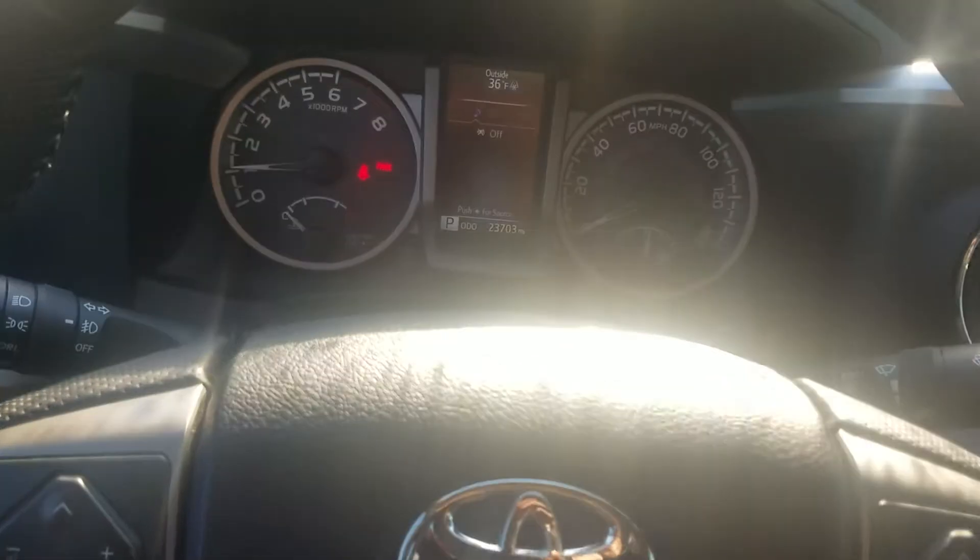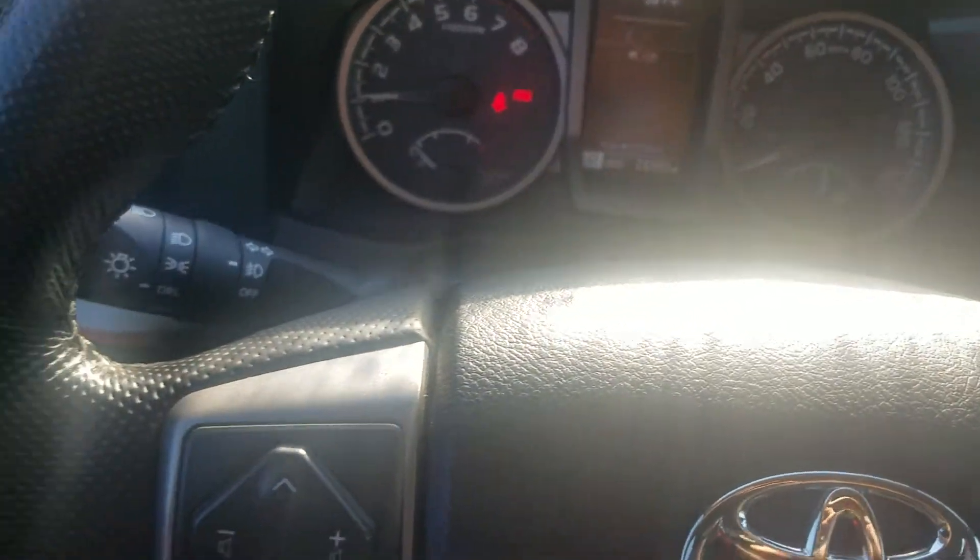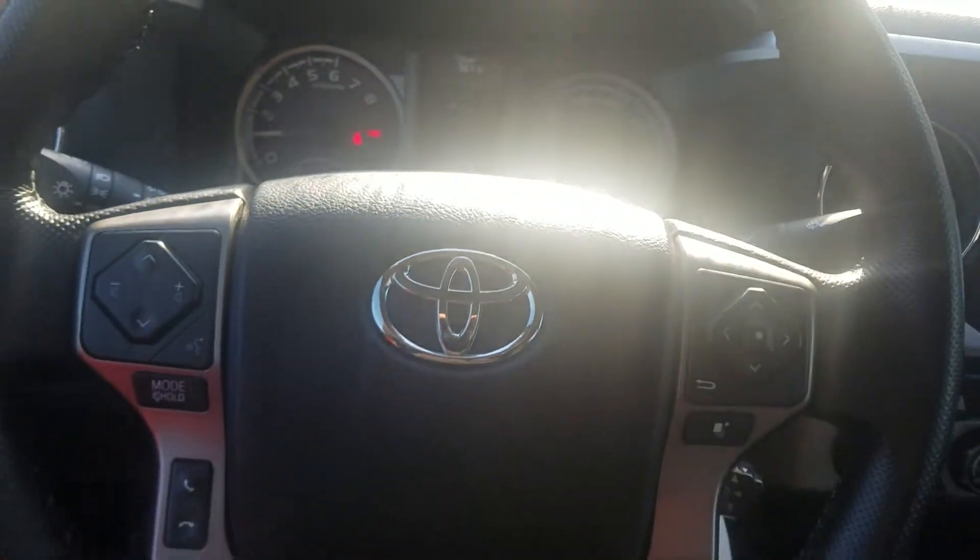So once again, this is Fabian here with Jimmerbridge Chevrolet. Come on down and check it out — 2016 Toyota Tacoma.